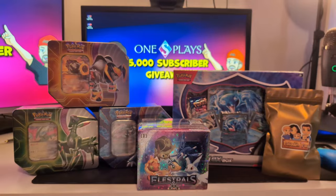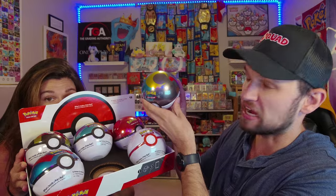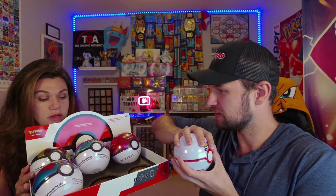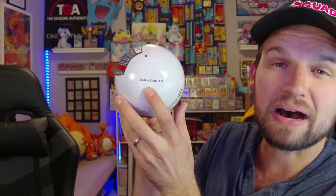To find out how to enter, stay tuned at the end of the video. This year's set features a brand new ball — the Moon Ball — which is honestly one of my favorite designs. We're going to open this one, obviously. Which other two do you want to open? Premier Ball and Great Ball.